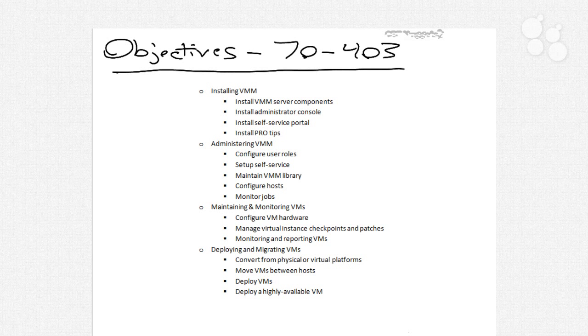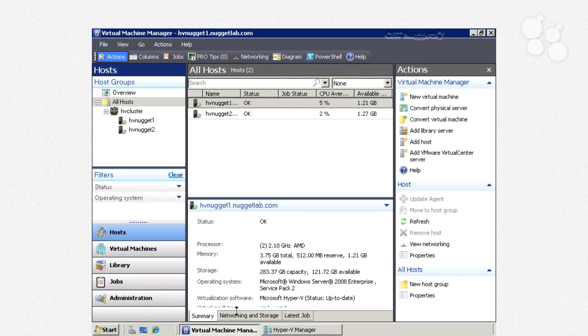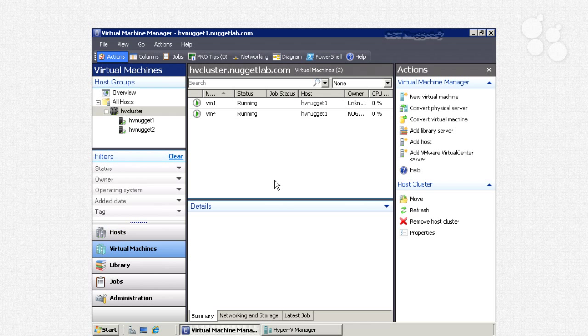I've put together an entire environment that you will actually be able to work with, so we can take a look at all the different things as we learn about them. You'll see here that we have two hosts — HVNugget1 and HVNugget2 — and currently two virtual machines on this Hyper-V Manager console. We also have a Virtual Machine Manager environment, including those two hosts as well as the virtual machines. We'll spend a lot of time working within this console and demonstrating all of the different features and functionality associated with these objectives.